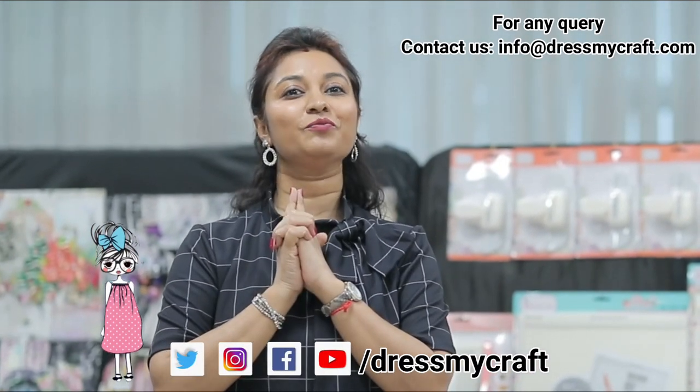Thank you so much for spending time at the Dress My Craft booth. We really appreciate it. We hope to see you using Dress My Craft products — if you try anything out, give us a shout out. Catch us on Facebook and Instagram at Dress My Craft. Don't forget to use the hashtag Trust My Craft. See you next year in 2022 at Orlando — make sure you visit the Dress My Craft booth. Thank you!